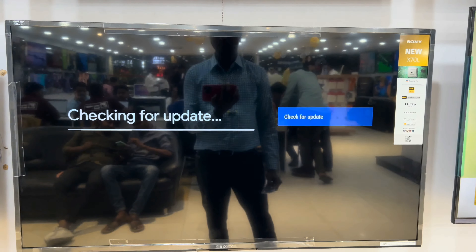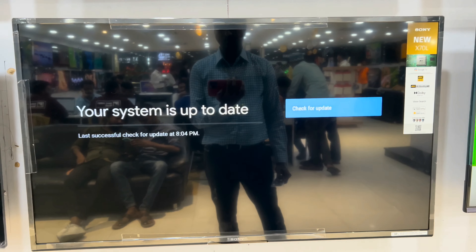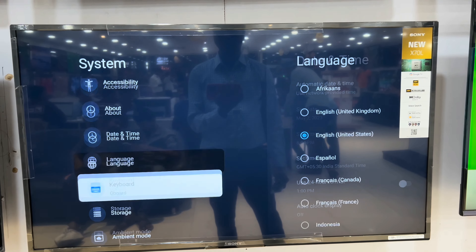When Sony decided to send their latest for the review, the question they had was simple. Would I like the 43 or 55 inch version? I went with the former, because of the use case I had in mind — revisiting my favorite movies over a week.